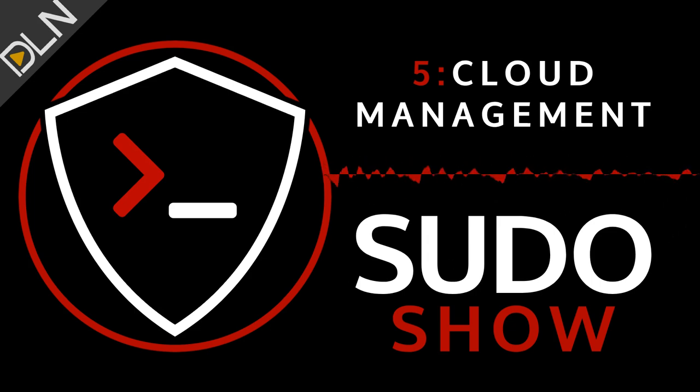Hey there, and welcome to the Pseudo Show, brought to you by the Destination Linux Network. This episode starts a new series around open source cloud architecture. Today we'll discuss cloud management and spotlight a few open source options for managing your infrastructure. All that and more on the Pseudo Show.